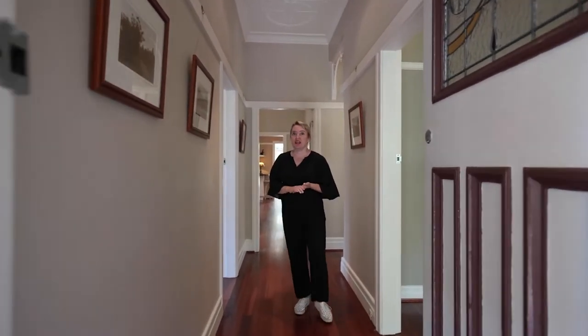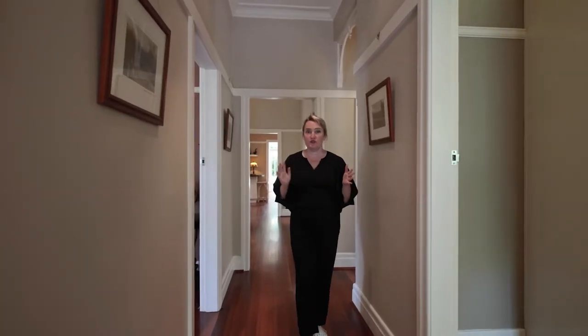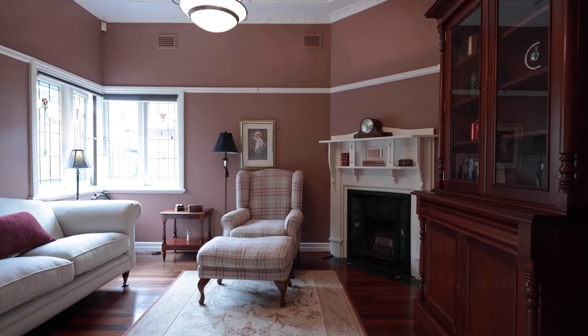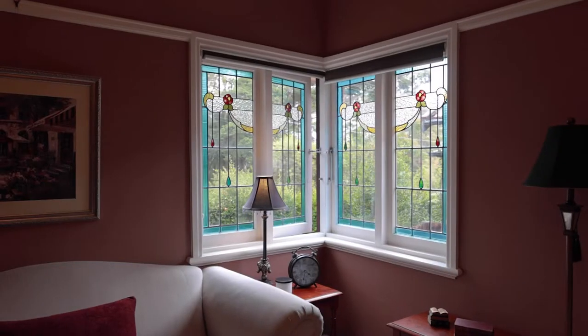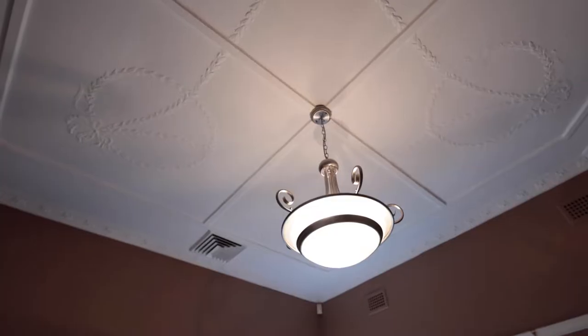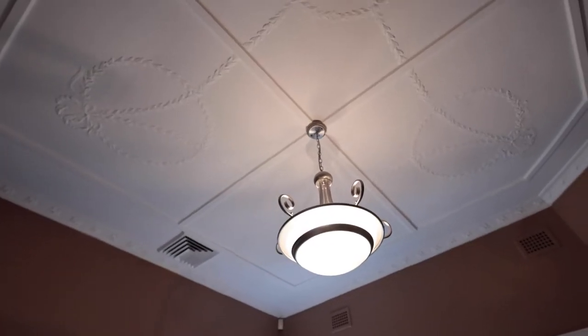As we go down the hallway we've got the first of two bedrooms. This one is currently set up as a formal lounge area. It has a beautiful fireplace and stained glass windows, but could also accommodate a bedroom very easily.